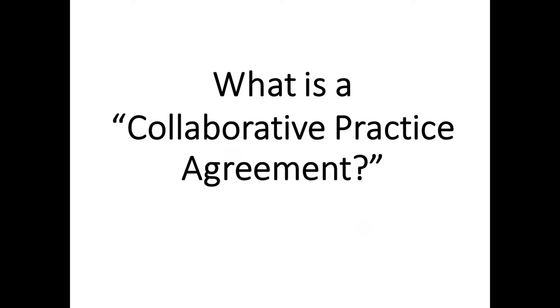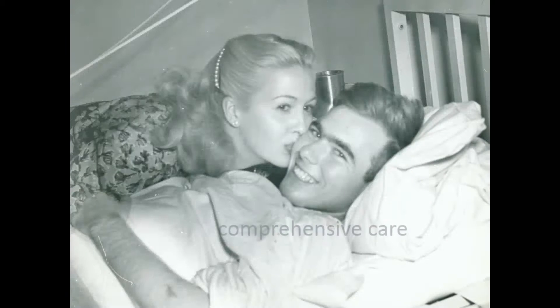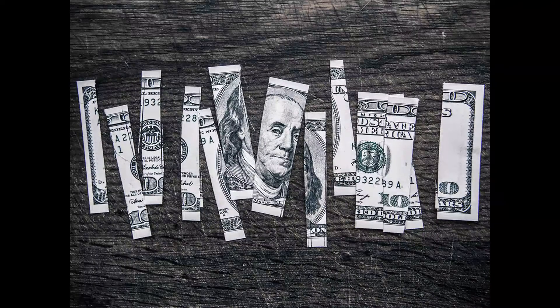What is a collaborative practice agreement? As a doctor, you want to provide the best care you can. Sometimes that's difficult, to say the least. What can we really accomplish in a 15-minute office visit? But what if, by harnessing the expertise of pharmacists, we could provide more comprehensive care and improve outcomes, all while reducing the burden on the physician? We think it's possible, and it might even be possible to reduce the overall cost of care.